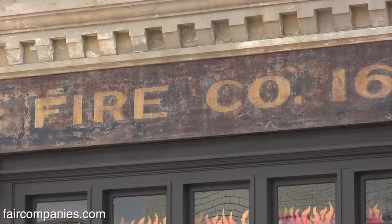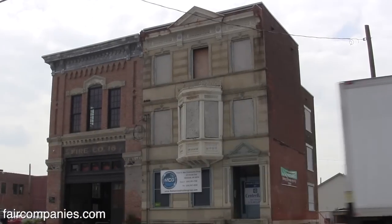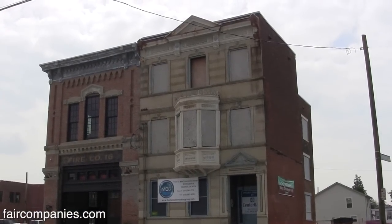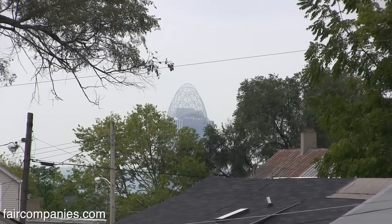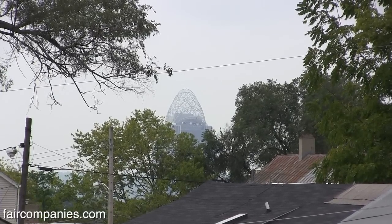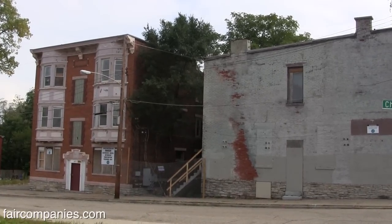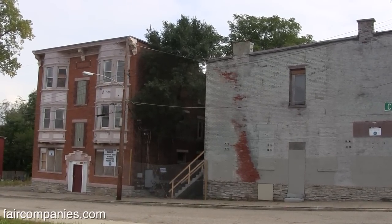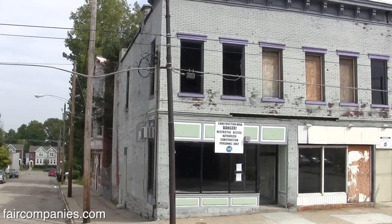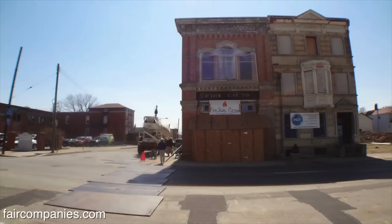This is the oldest standing firehouse in the city of Cincinnati, about one mile north of downtown. Walnut Hills was referred to as Cincinnati's second downtown. The community of Walnut Hills in the late 70s kind of took a downturn — people just moved out to the suburbs. This building was left for dead about 35 years ago.